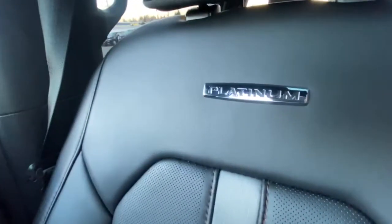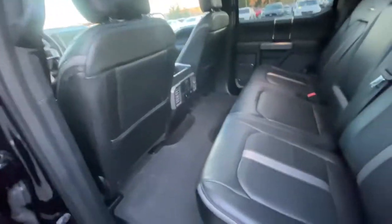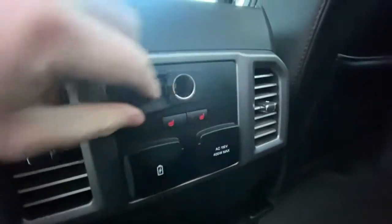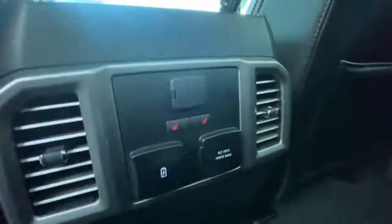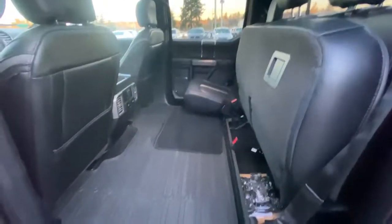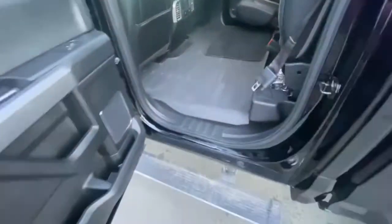Of course you have the Platinum badges on the seats. Coming out and looking in the back, there's plenty of leg room — this being the full-size crew cab. There are chargers in the back and heated seats for rear passengers as well. The rear seats fold up to give you even more cargo space, with storage bins underneath. It's also got all-weather floor mats to keep everything protected.